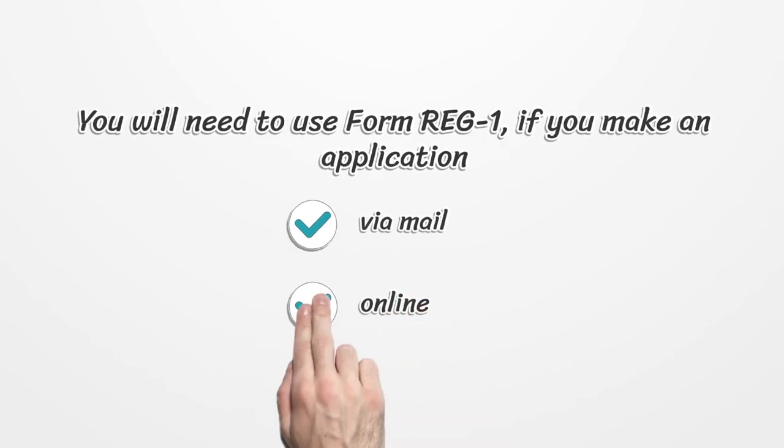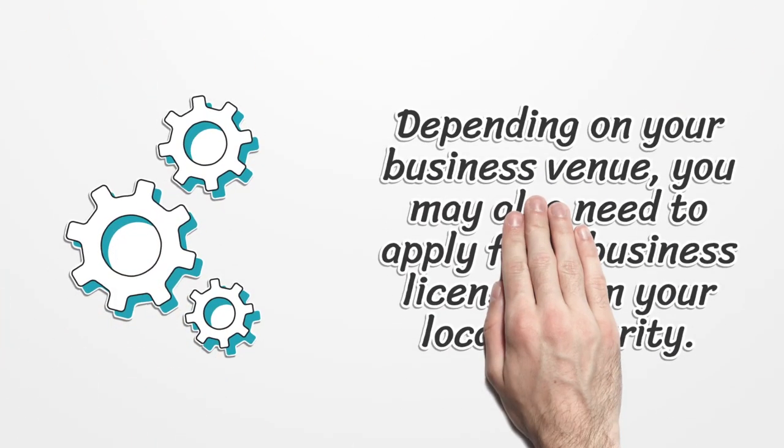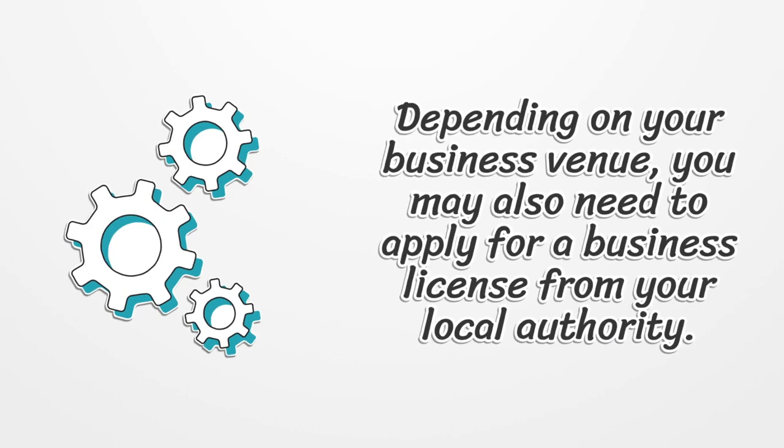You will need to use Form Reg 1 if you make an application via mail or online. Depending on your business venue, you may also need to apply for a business license from your local authority.